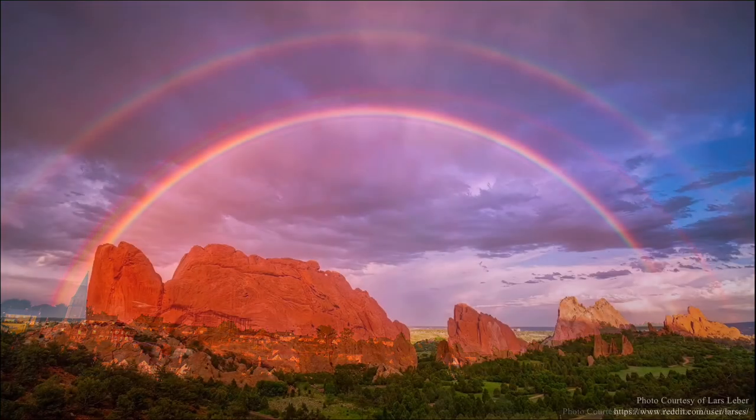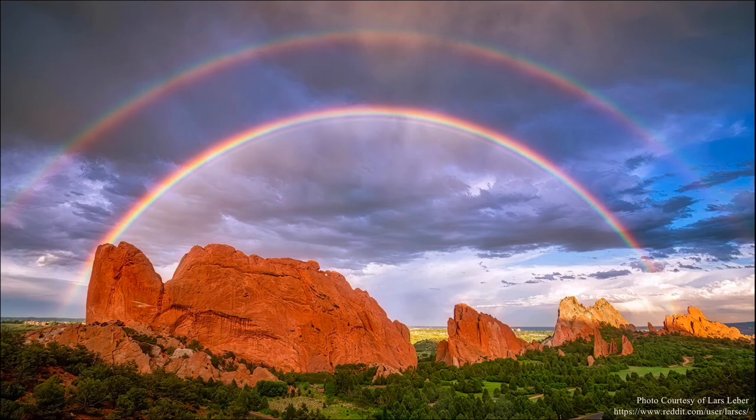In the event of a double rainbow like the one seen here in the Garden of the Gods at Colorado Springs, Colorado, the order of the colors is reversed in the secondary rainbow, with red on the inside and violet on the outside in comparison to the primary bow. And the area in between the two is significantly darker.